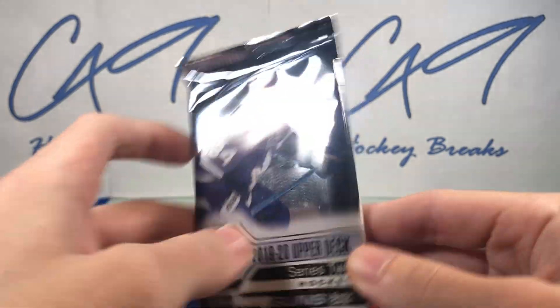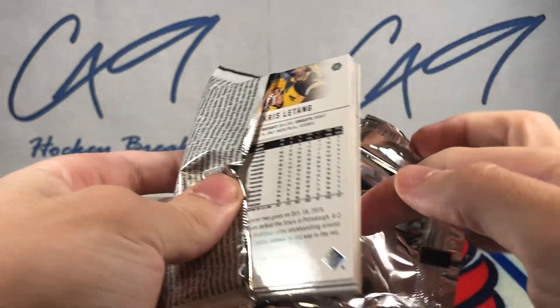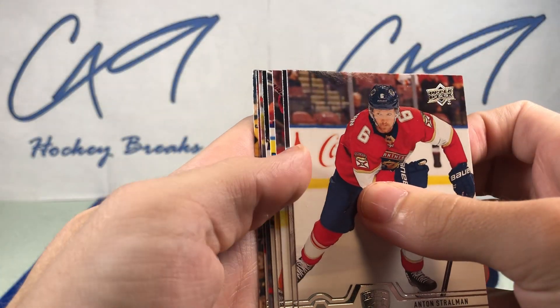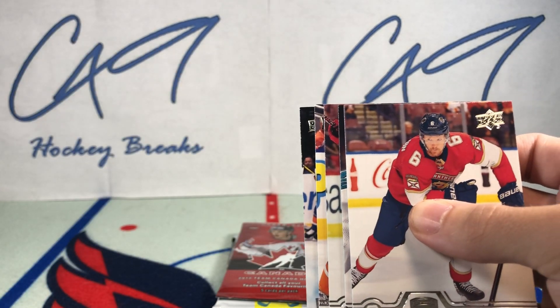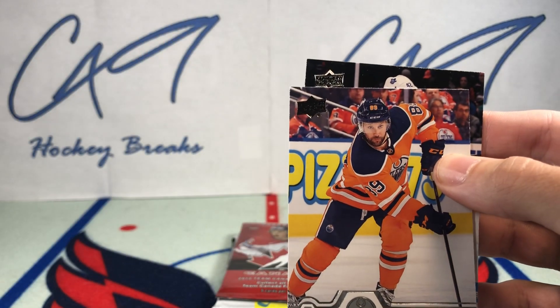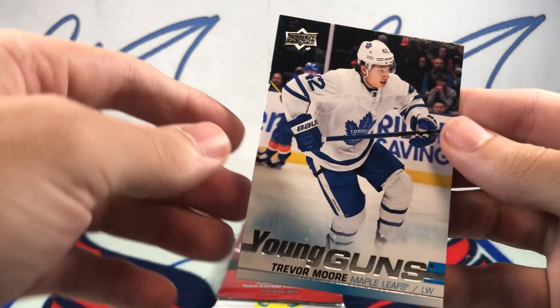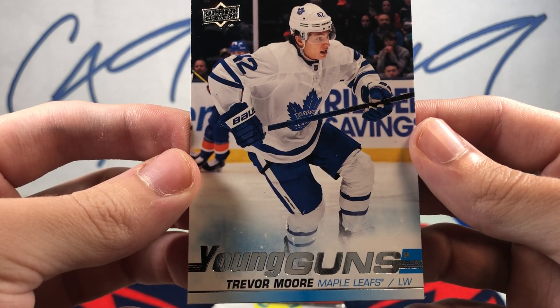19/20 Upper Deck Series Two hobby — still chasing that Kayl McCarr Young Guns. We do have a Young Guns though: Maple Leafs' Trevor Moore Young Guns.